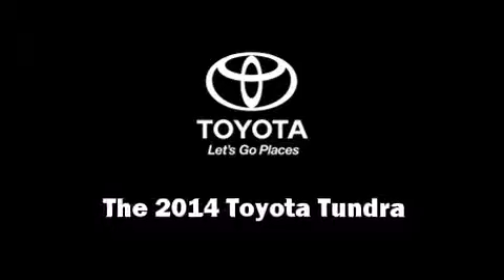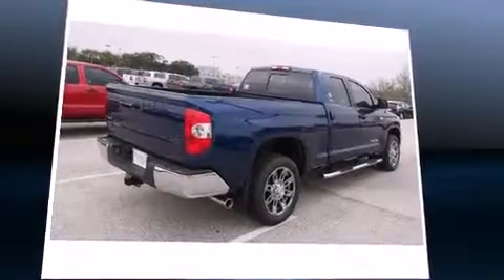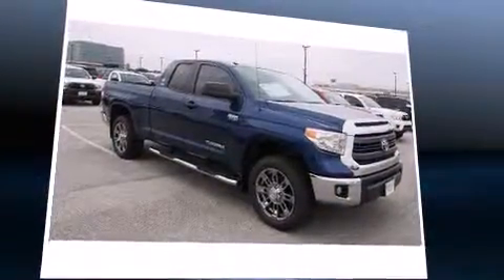Step into the 2014 Toyota Tundra. It features four-wheel drive capabilities, a durable automatic transmission, and a powerful eight-cylinder engine.